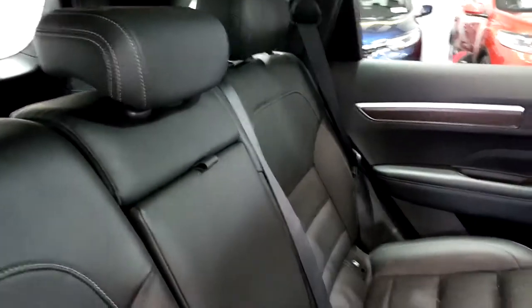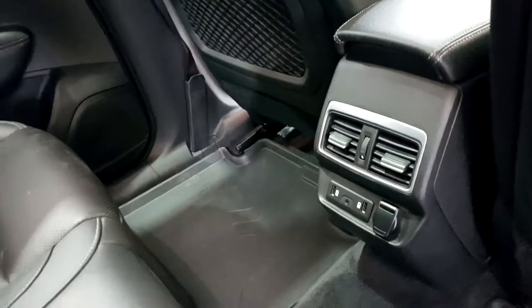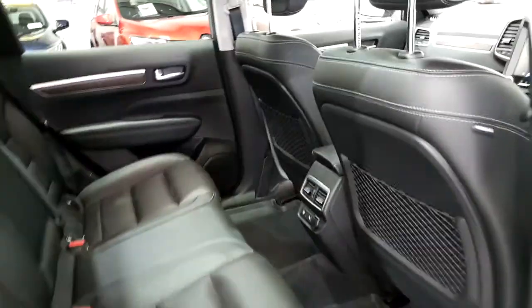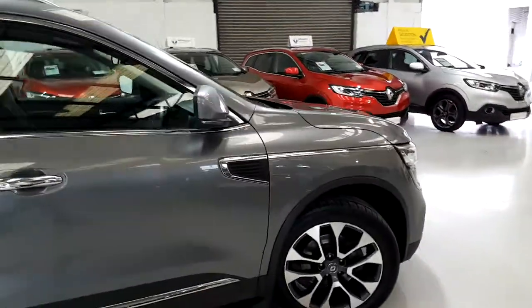Finished in leather on the inside, two USB ports and also a power outlet as well, and more storage behind the seats. Finished in 19-inch diamond cut alloys — I'll just show you here on the front.